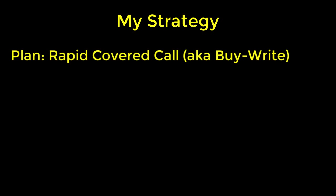Before I share with you the stock that I used, let me briefly describe the option trading strategy I have in mind. My plan is to use a rapid covered call technique. Some people often refer to this as a buy-write covered call, and here's how it works.